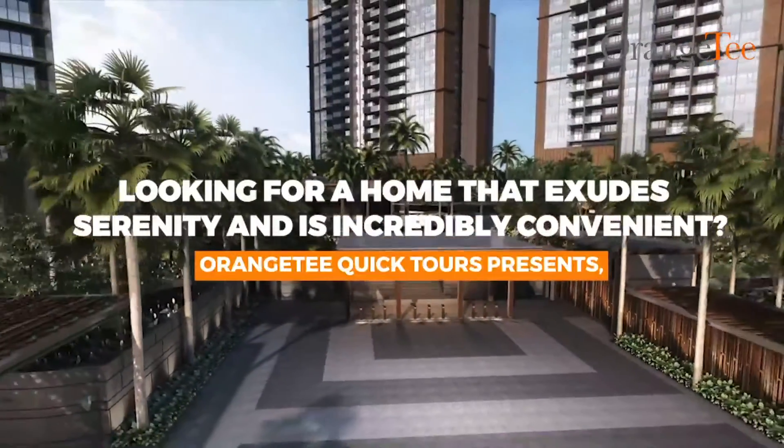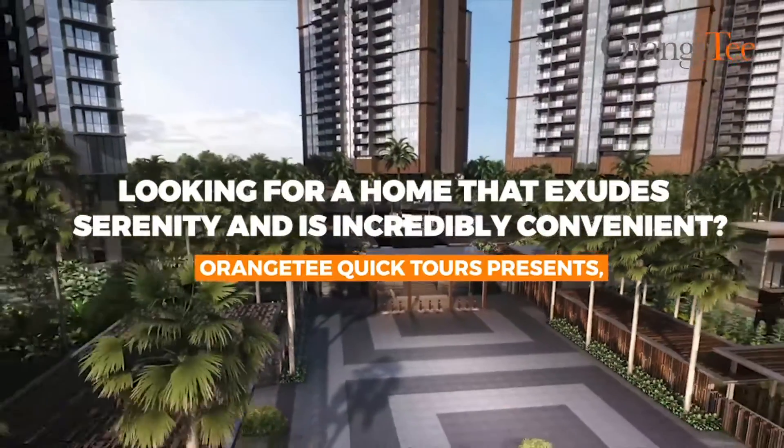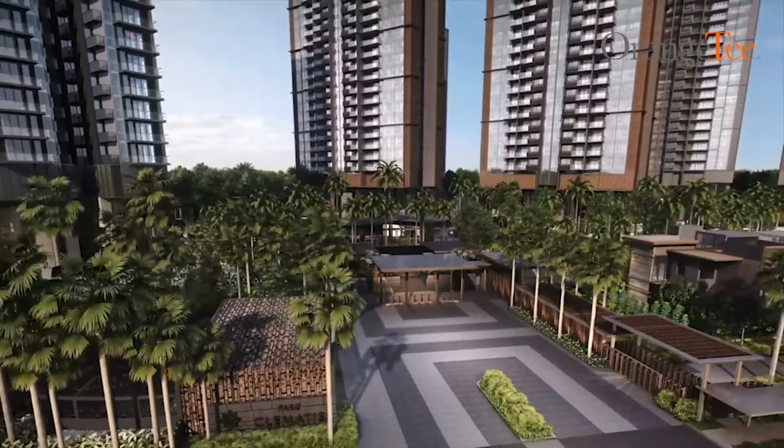Looking for a spacious home that exudes serenity and is incredibly convenient? Orange Tea Quick Tours presents Park Clemente's, the luxury jewel of the West.